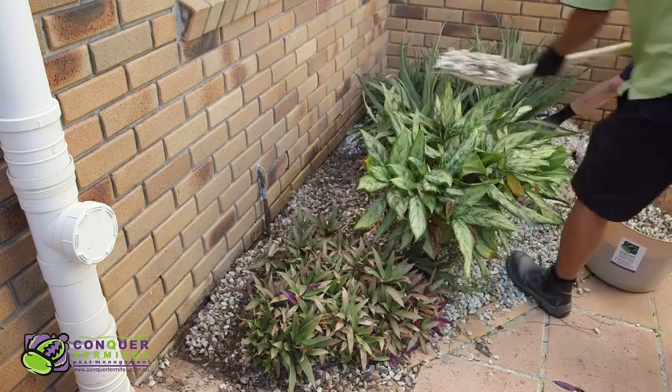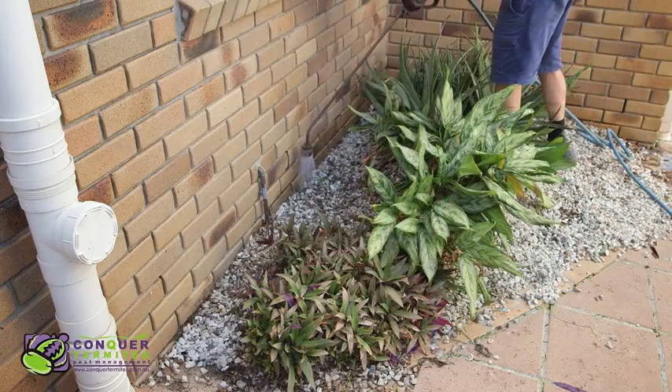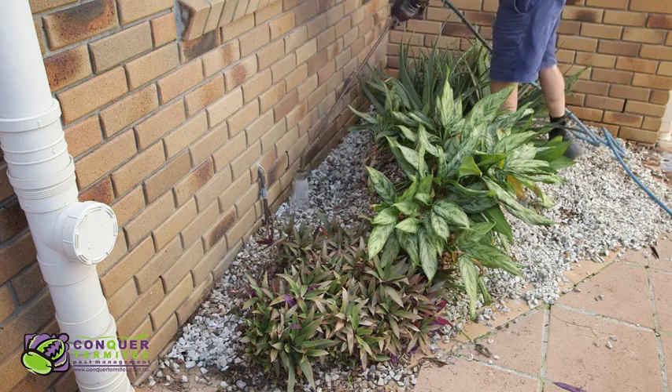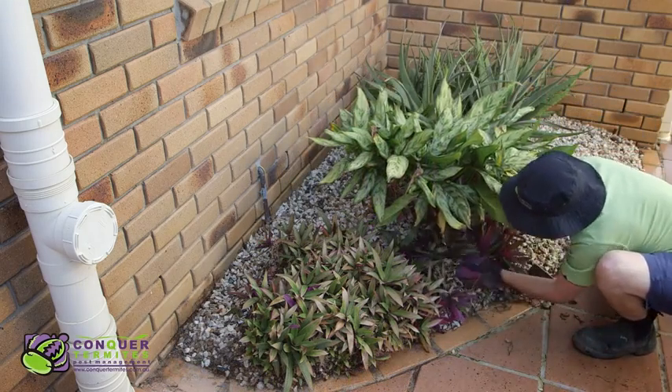Once the chemical has been completely applied to the trench, the technicians will level the soil ready for a layer of stones or cypress bark to be laid on top. Often, we are praised for the wonderful landscaping we do when installing a treatment.